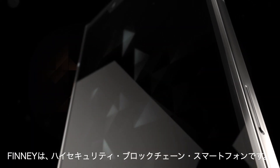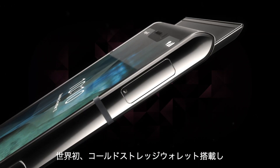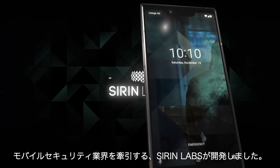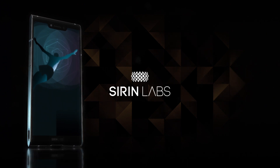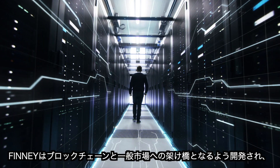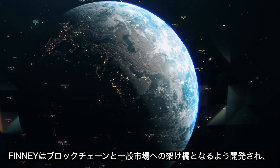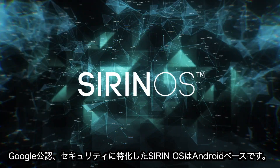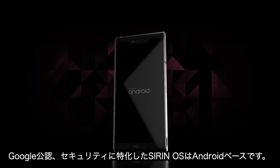Introducing Finney, the premier blockchain smartphone with an embedded cold storage wallet, brought to you by Sirin Labs, the leading innovator in mobile security. Developed for crypto experts and novices alike, Finney is designed to bridge the gap between mass adoption of blockchain technology by running Sirin OS, a Google-certified ultra-secure modification of Android.